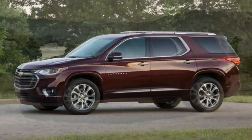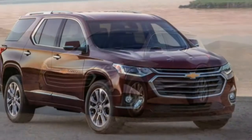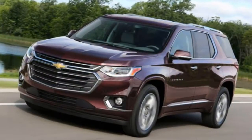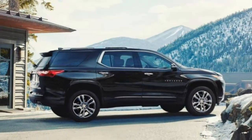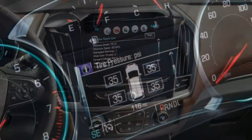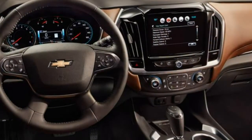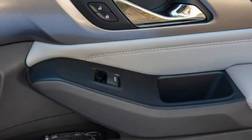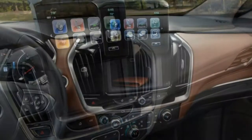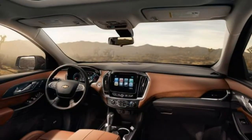While it may be the base model, the Traverse L comes respectably equipped with LED running lights, Xenon headlights, heated mirrors, 18-inch wheels, and engine stop-start. Inside, you get cloth upholstery, a tilt-adjustable steering wheel, seating for eight, a rear-view camera, OnStar with a 4G LTE connection and Wi-Fi hotspot, Chevy's teen driver system, and a 7-inch MyLink touchscreen with Android Auto and Apple CarPlay. The L is limited to front-wheel drive and is unlikely to be found on a dealer lot.